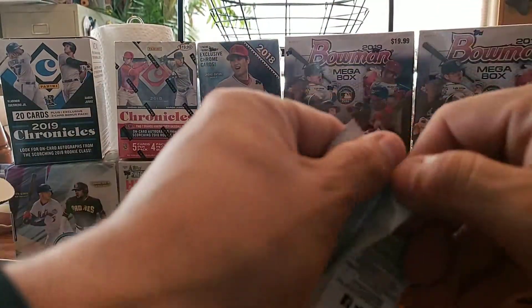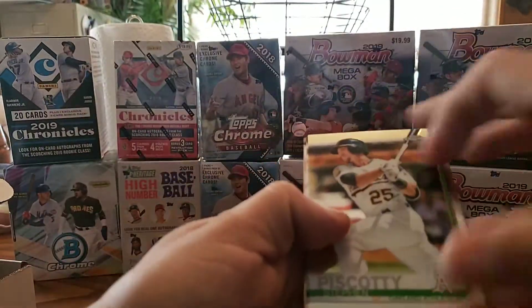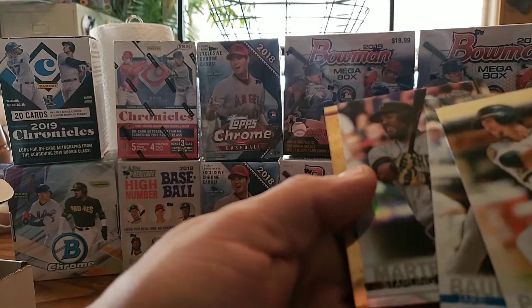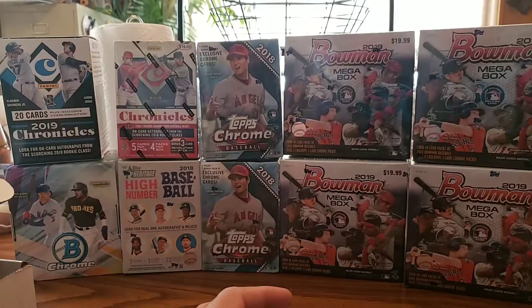2019 Topps — see if we get anything great off of that. Steven Souza, Jake Bowers rookie, Sterling Marte, Eddie Rosario. Nothing great off of that either.